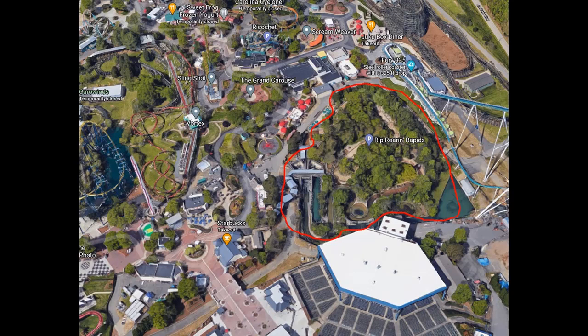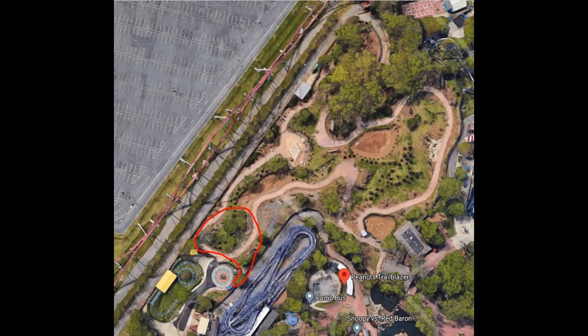This attraction has been off the park map for a few years now and I think they're finally going to tear it out and put something new in this plot of land. It's prime real estate right by the front entrance and it's a big plot of land next to one of their biggest coasters. It could also open up the views of Fury, and I'd love to see something come to this section to completely seal the deal, as it's probably the best section in the park.